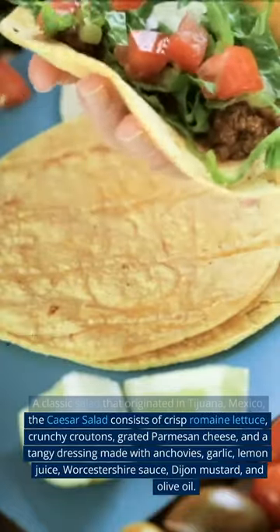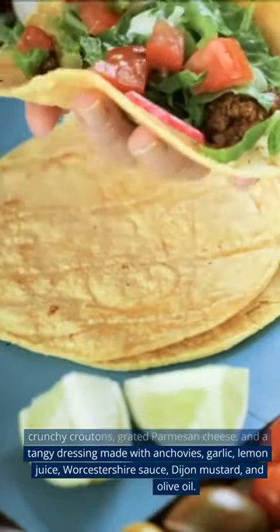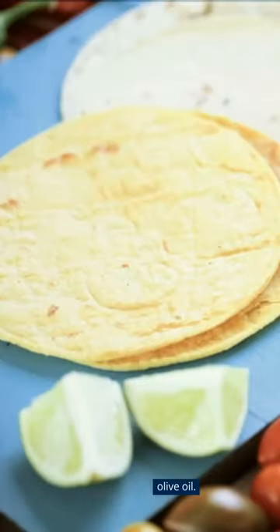It features a tangy dressing made with anchovies, garlic, lemon juice, Worcestershire sauce, Dijon mustard, and olive oil.